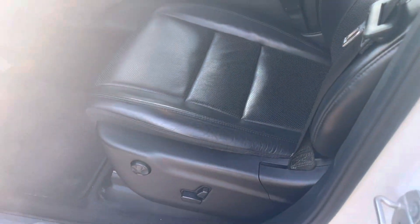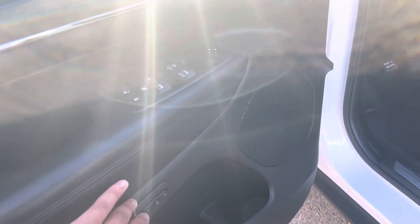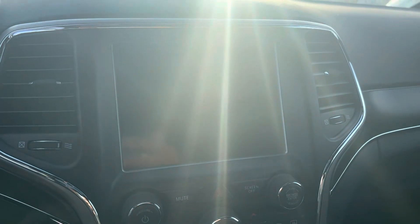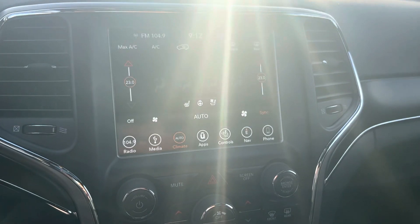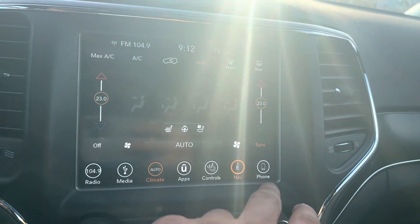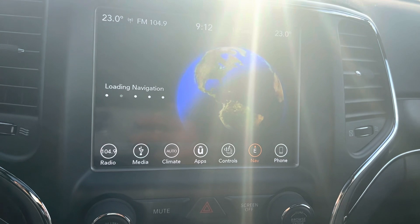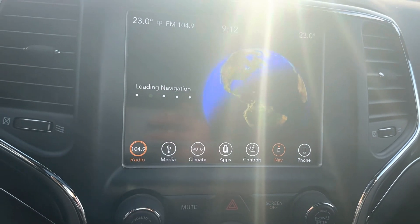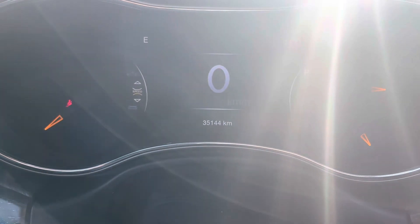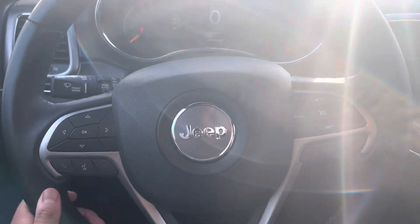Power seat adjuster, lumbar — this is actually the memory seating. These seats are going to be heated and cooled seats for the driver and passenger, alongside a heated steering wheel. Factory navigation, Apple CarPlay, Android Auto, and Sirius XM. Sitting at 35,144 kilometers right now.